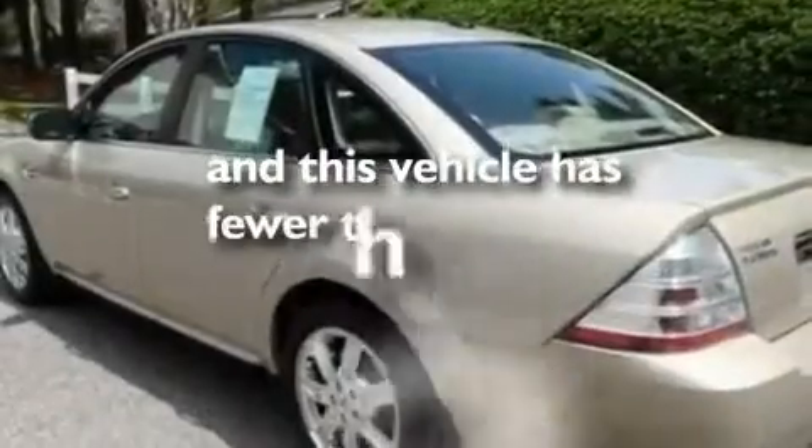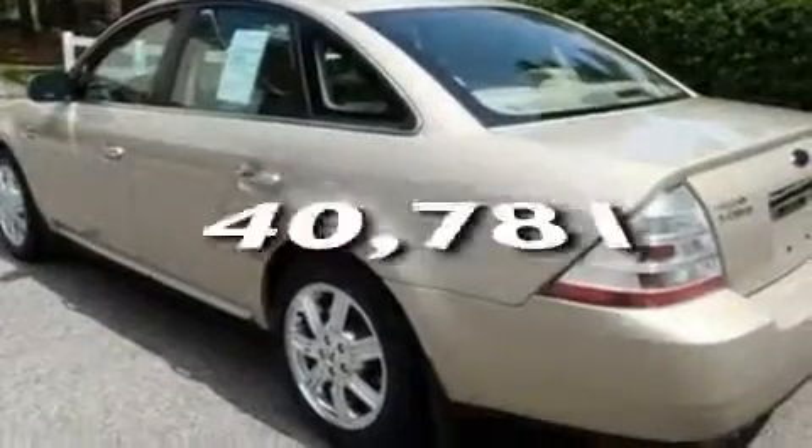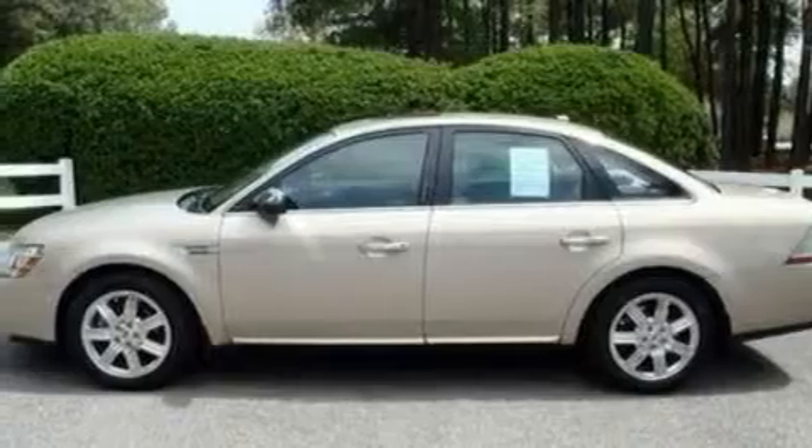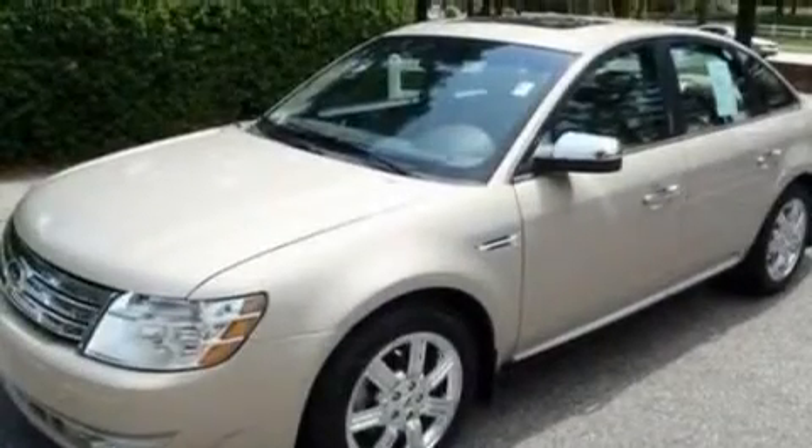This vehicle has fewer than 41,000 miles on the odometer. With an EPA estimated rating of 28 miles per gallon on the highway, this automobile pays off in the long run.